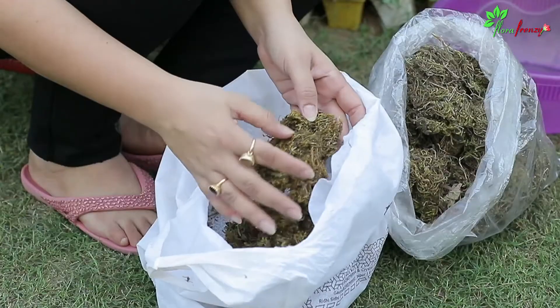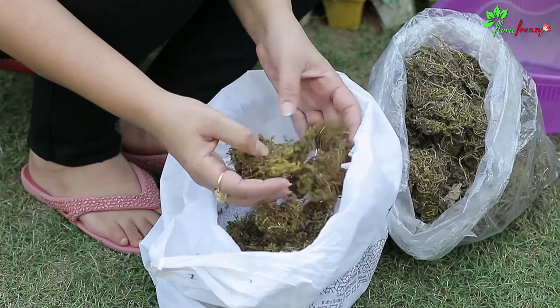Hi there, welcome to Flora Frenzy. Today I have thought that I will tell you about my favourite thing — moss. I am going to tell you everything about moss in this video: what is moss, where to get it from, the quality of moss that you should buy, where to buy it from, and also how to use it.